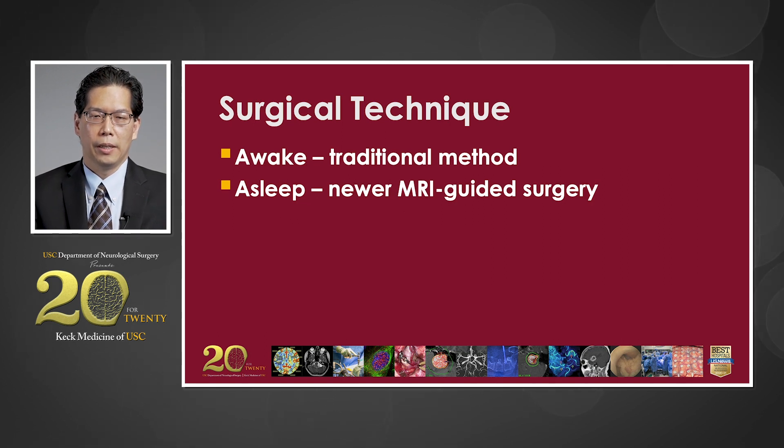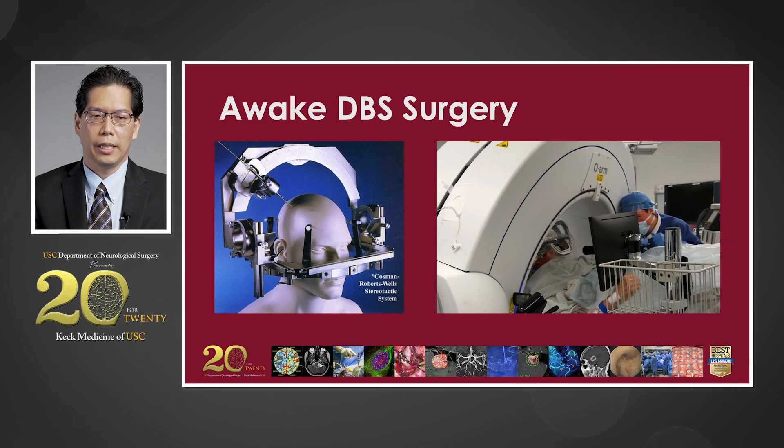In terms of surgical technique, there are two techniques we offer at USC: the traditional awake technique and a newer asleep MRI-guided surgery. In the awake technique, the patient is awake throughout the entire surgery. A stereotactic frame is placed on the patient's head, and because the patient is awake, we can test for effectiveness of the DBS device but also test for side effects. We ask the patients to move their hands, to repeat words, and to report what they are feeling when the DBS is implanted. We use X-ray imaging and fluoroscopy to confirm the DBS lead is in the proper position.